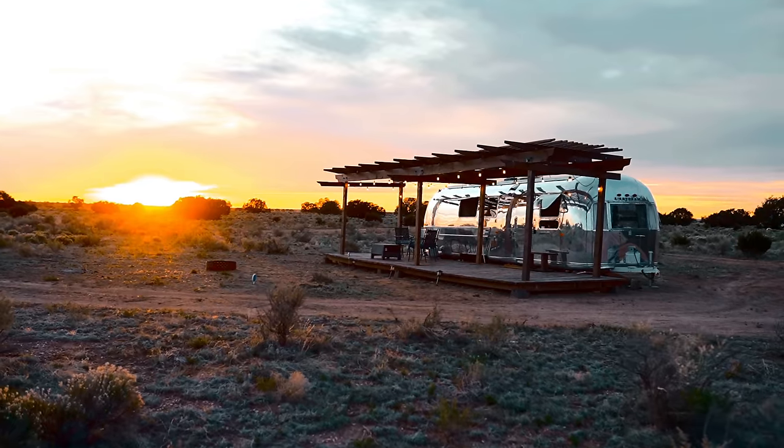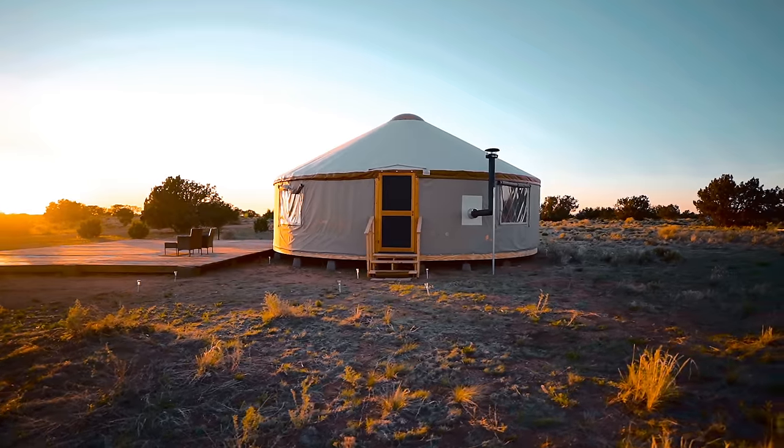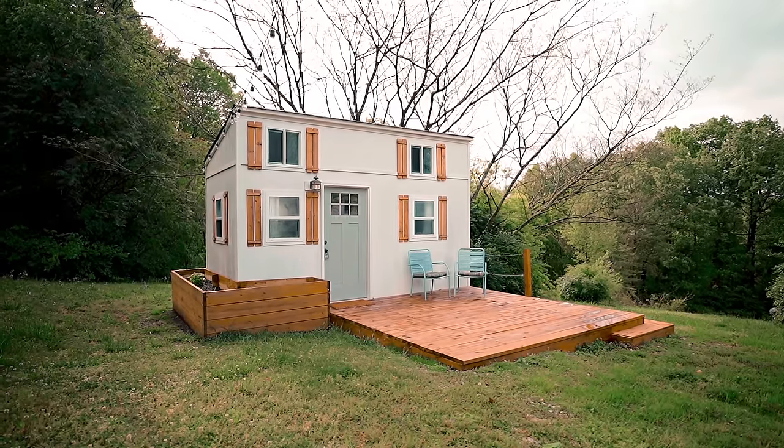Don't forget to like this video and share it with somebody you'd want to come out here with. Leave a comment telling me about your experience at the Grand Canyon since I couldn't go. If you have an Airbnb you want me to check out, shoot me a message below — I specialize in container homes, tiny homes, or anything really unique and different. Send me a message and we'll work something out. I'll see you next week with another video.